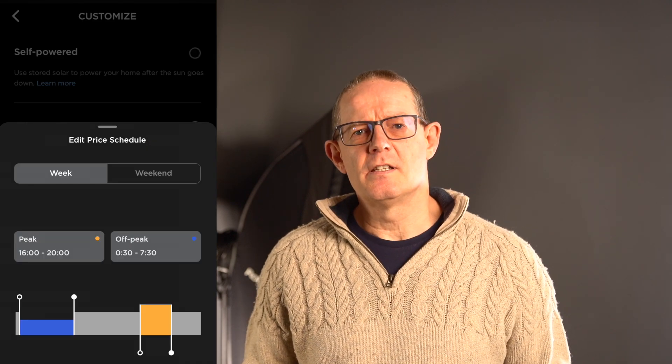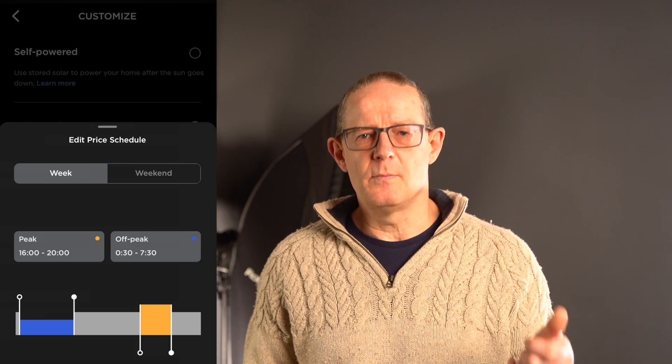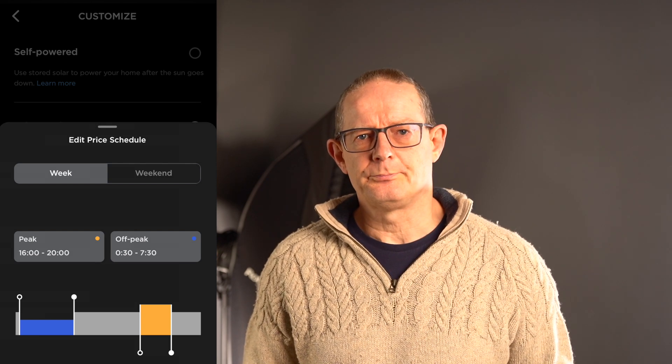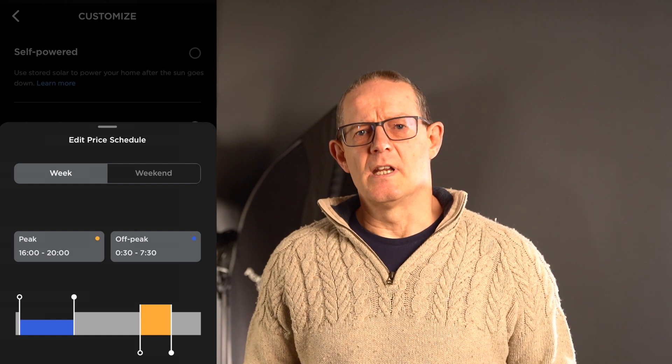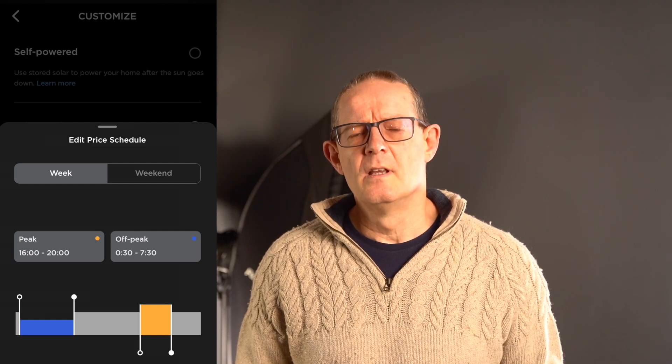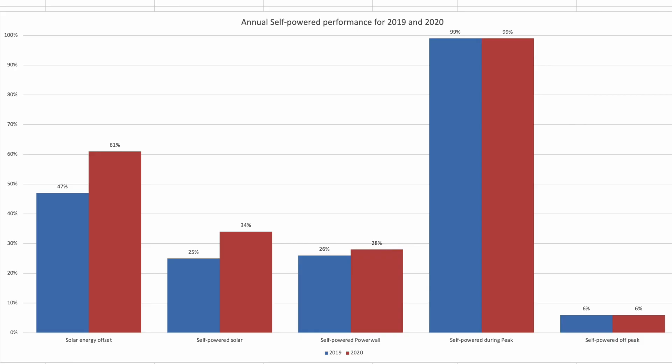Moving along to look at how we did during the peak period. This occurs every day between 4pm and 7pm, though I've extended the time band within the Tesla Powerwall app to 8pm, as unit rates can still be quite high up to that point. Using this later timestamp ensures we don't dip into higher prices by pulling from the grid. During peak time we have been 99% self-powered across the two years of running — a real testament to the Powerwall's efficiency.